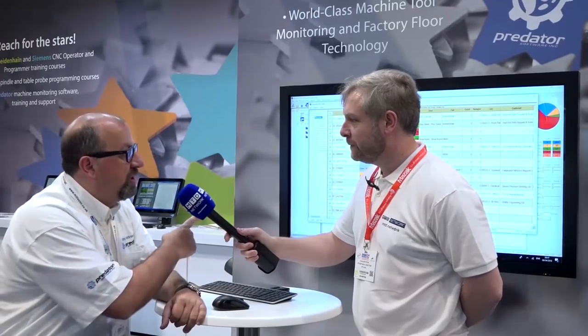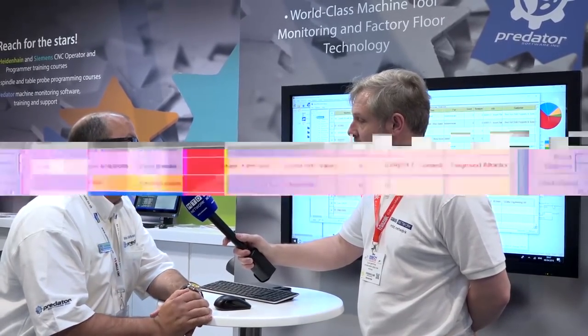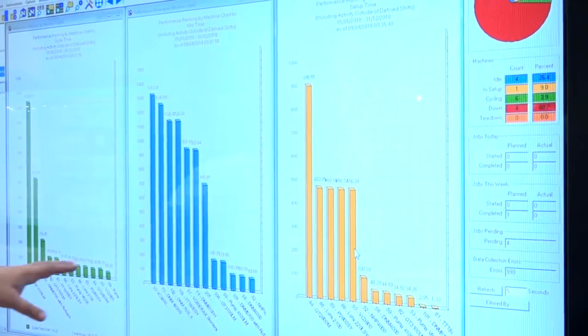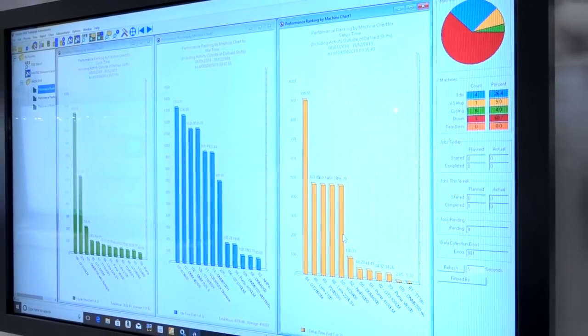Easy to use? Very easy to use. Today we're launching Predator MDC — MDC stands for Manufacturing Data Collection. It's a machine monitoring and data collection system designed for manufacturers, where every second becomes billable and accountable. We track and trace that for all pieces of equipment on the shop floor. So essentially making engineers more efficient? Exactly.